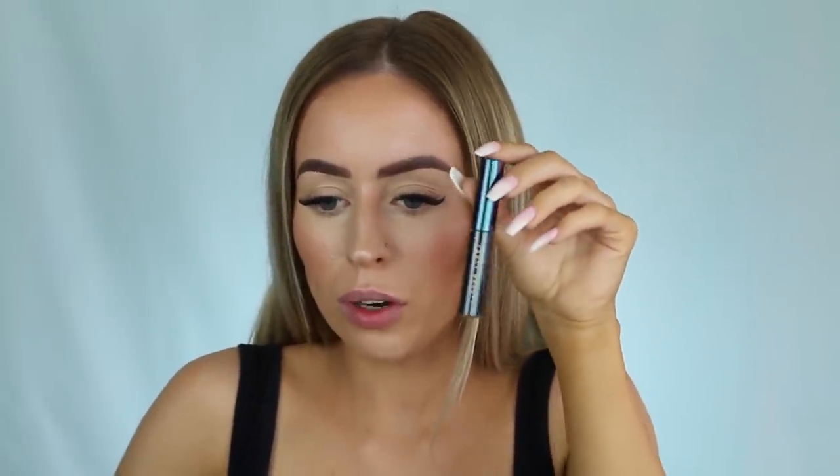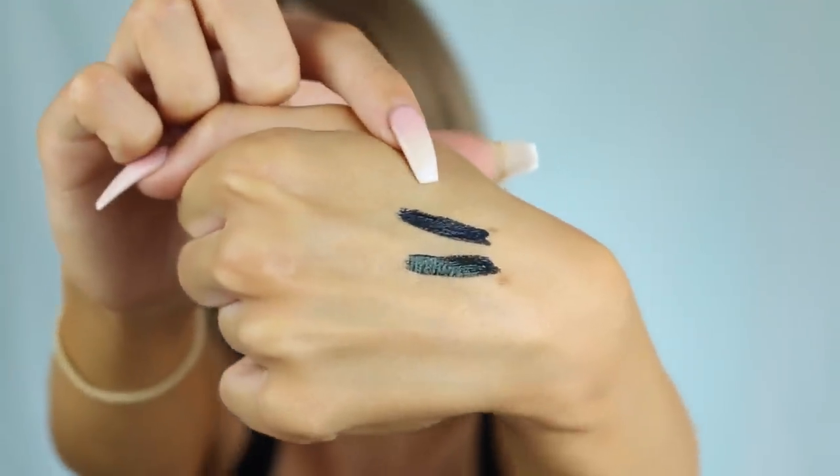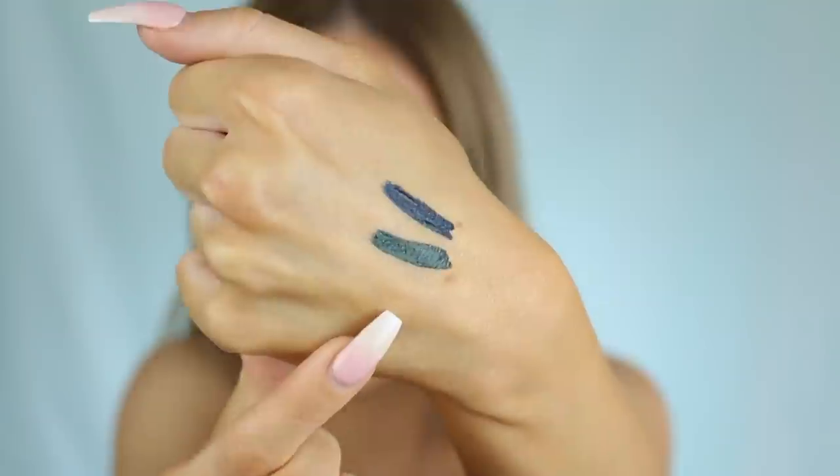These eyeliners actually remind me of the Urban Decay mascara - the Sex Proof one. This is what the eyeliners look like - we have the shades Neptune and Alien Bay. Alien Bay is the more blue kind of one and then Neptune is like a green-black. I would say - I love that name, Neptune Neptune!